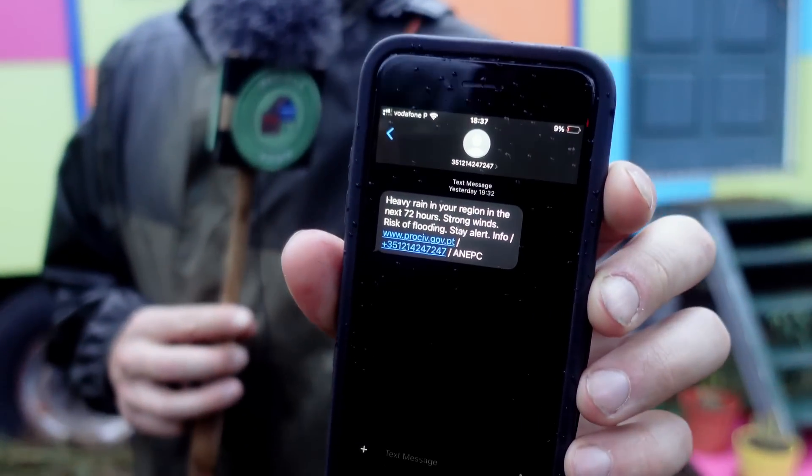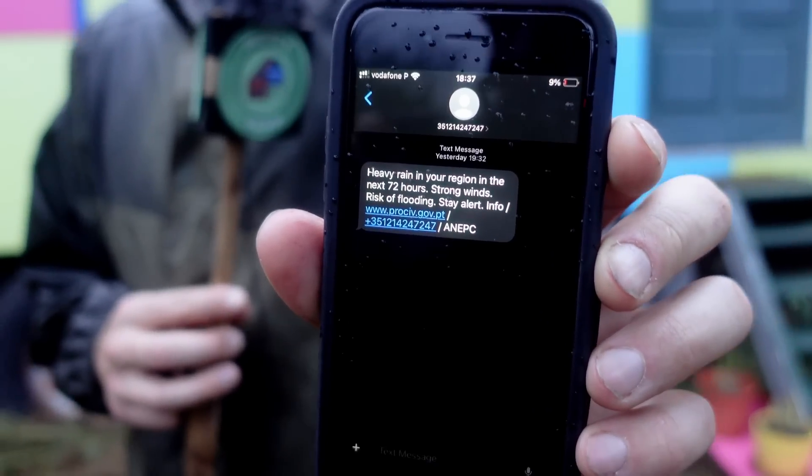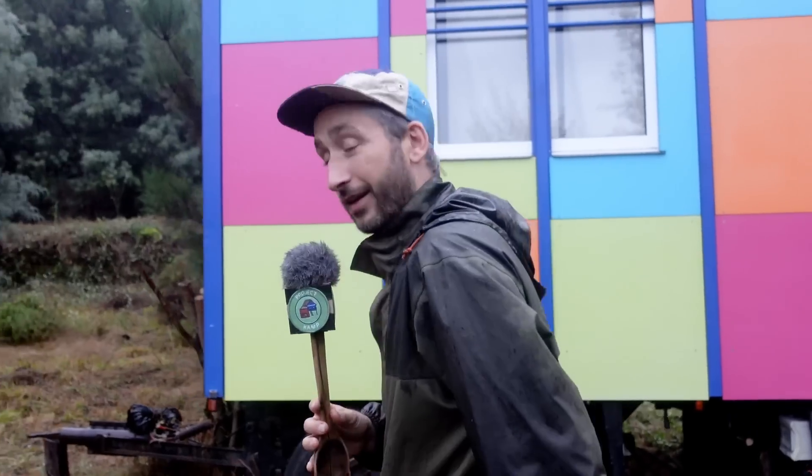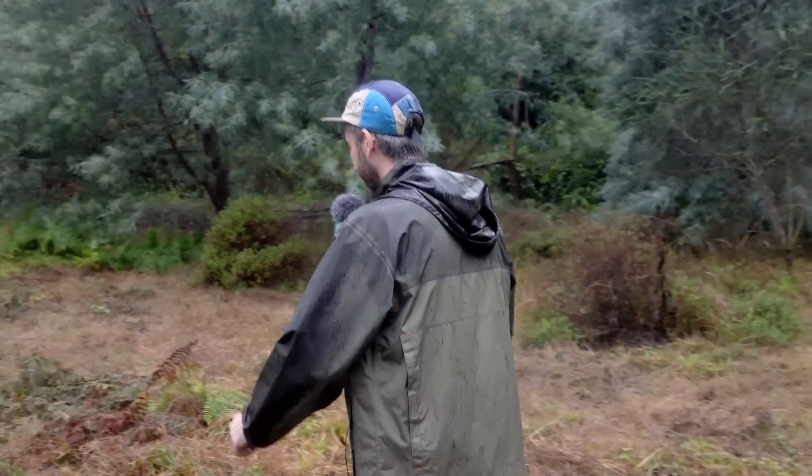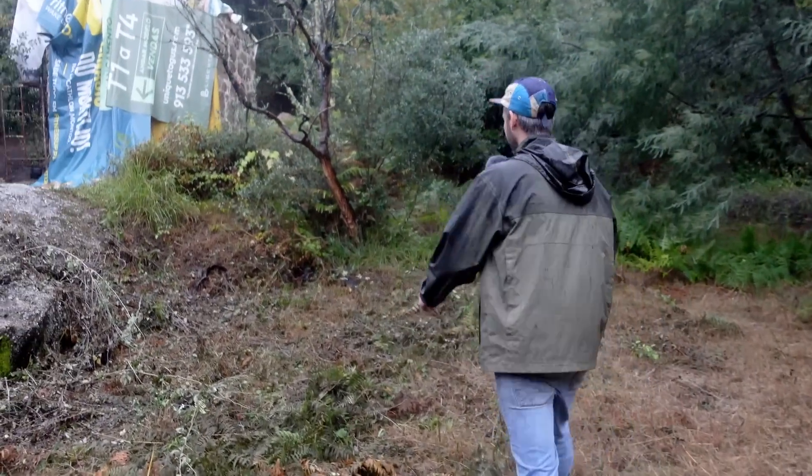It says heavy rain — watch out for flooding. So we go from the land almost burning down to watching out for flooding. There's always something here. Anyway, we're here in the middle land and this is a pig trailer we renovated last year. It's a great house doing very well, but now I'm going to show you the work we're doing in the ruin.